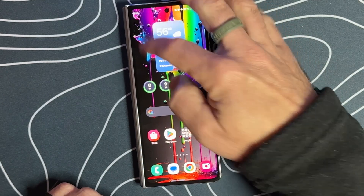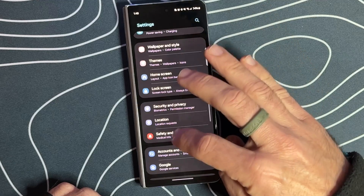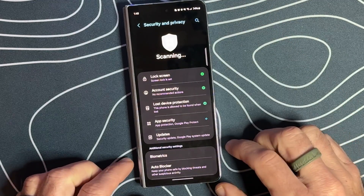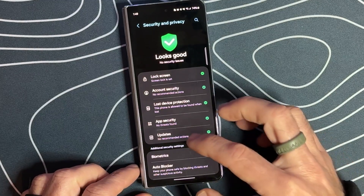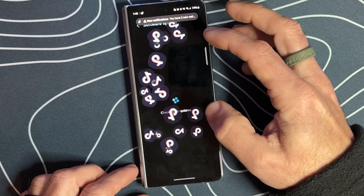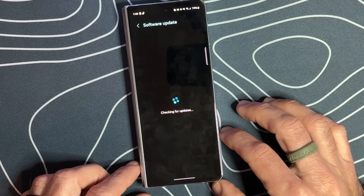So what we're going to do is swipe down, go into our settings, and scroll down until we get to security and privacy. And in here, you're going to see an update section. If we click on updates here, we can click on security update.